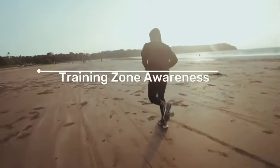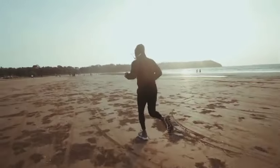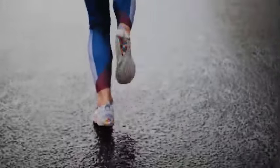7. Training Zone Awareness. Zone 2 training encourages individuals to be mindful of their heart rate zones and tailor their workouts accordingly. This awareness can lead to more effective and targeted training — it can be very effective.